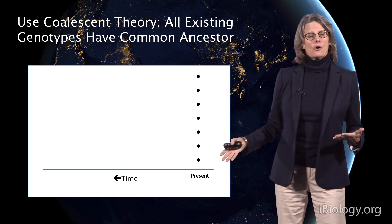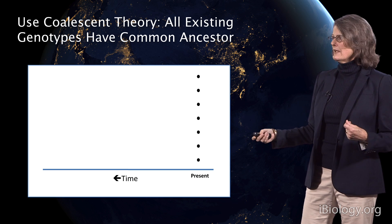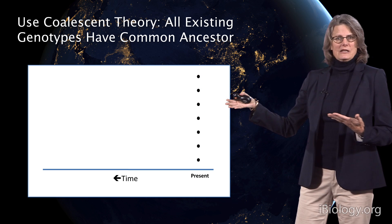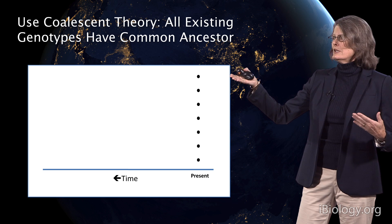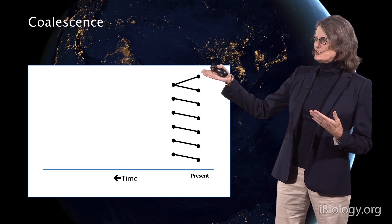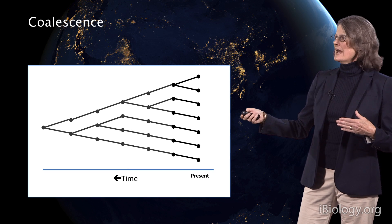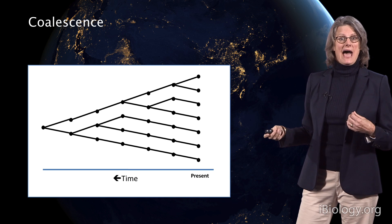We used coalescent theory, slightly tweaked with a model developed in my lab, using serial or temporal data. We looked at what present genetic diversity is, shown here in these black marbles. In coalescent theory, we assume that all existing genotypes showing variation have some common ancestor back in time. We can see that two individuals merged to have the same parent genotype just one generation ago, and iteratively model this back in time so every present individual had some common ancestor.